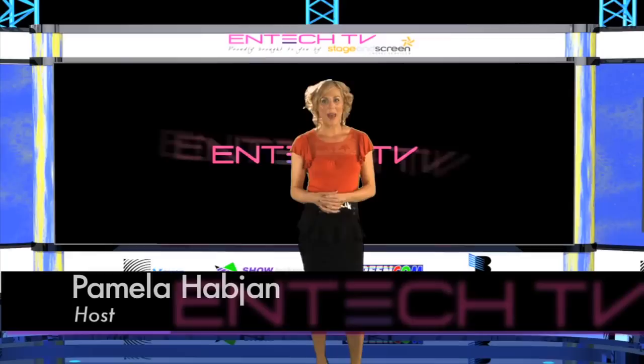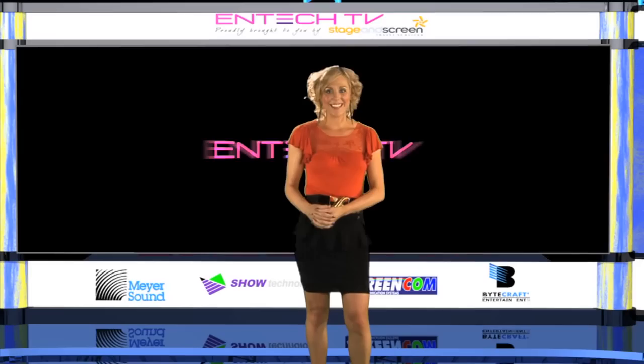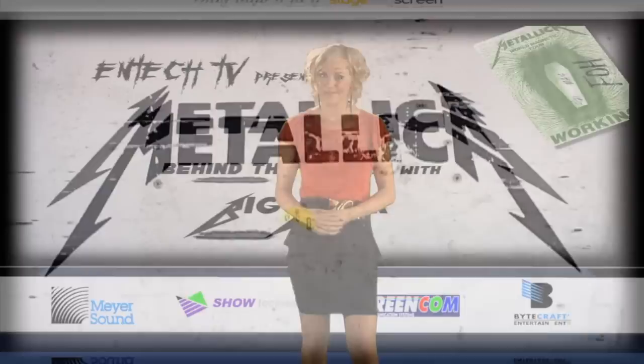Hello and welcome to the third episode of ENTEC TV. My name is Pamela and we have a huge show in line for you this month. We go backstage with Big Mick and Paul Owen at the Metallica concert in Melbourne, and Gary Ashmore from Intravent shows us how he juggles all the logistics for the big screens during the spring carnival. But first, ENTEC TV were fortunate enough to catch up with Big Mick who does front of house for Metallica, and he took us on a whirlwind tour behind the scenes at their Melbourne concert.